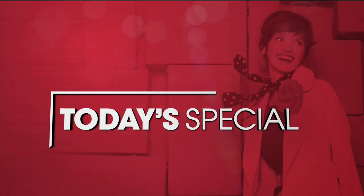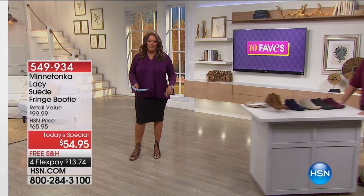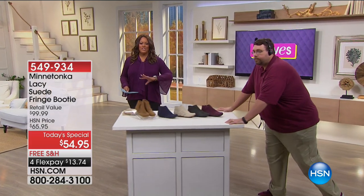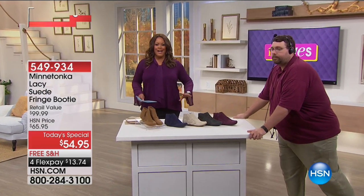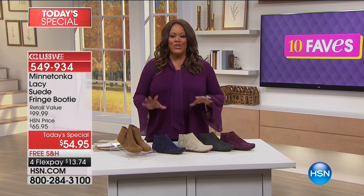It is fun. It is flirty. It's the Minnetonka, and whenever you think about Minnetonka, it's just comfort. It's not only style, but comfort. It's in genuine suede. They're known for their suede, and the Minnetonka lace booty is all the rage.